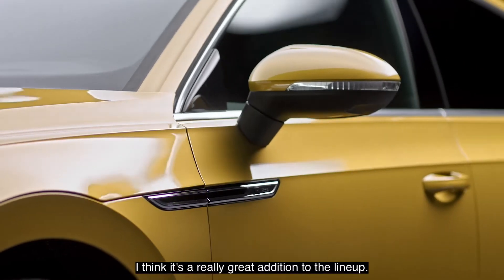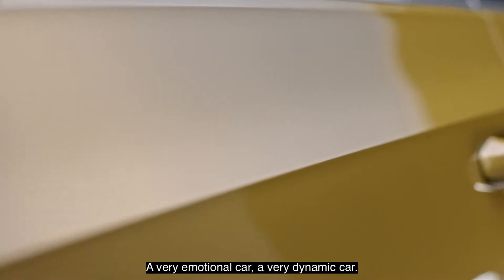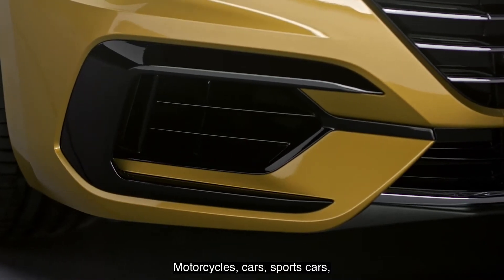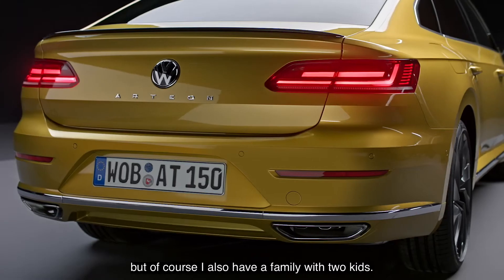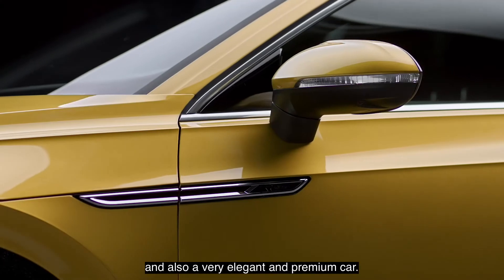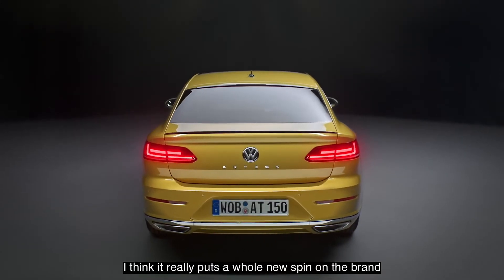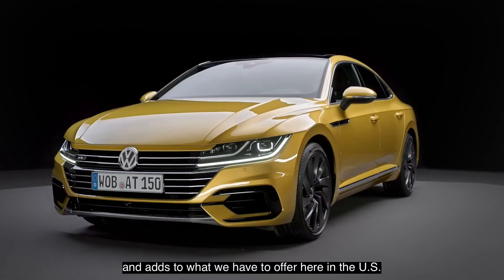It's a really great addition to the lineup — a very emotional car, a very dynamic car. I'm a motorsports enthusiast: motorcycles, cars, sports cars. But of course I also have a family with two kids, so I really see this car as the best of both worlds — and also a very elegant and premium car. I think it really puts a whole new spin on the brand and adds to what we have to offer here in the U.S.